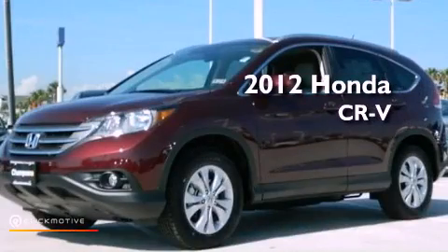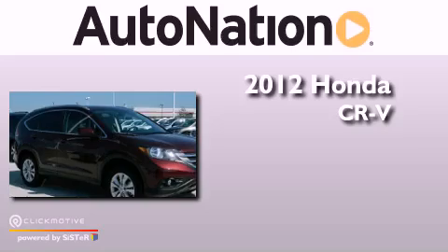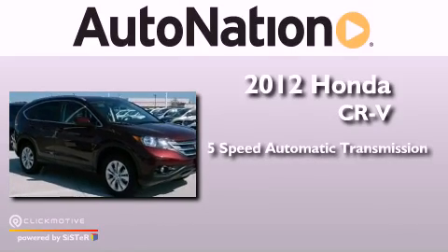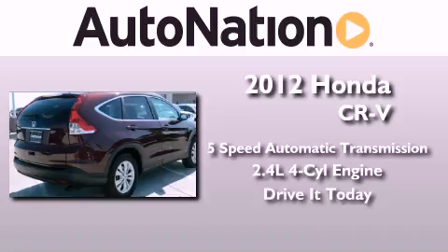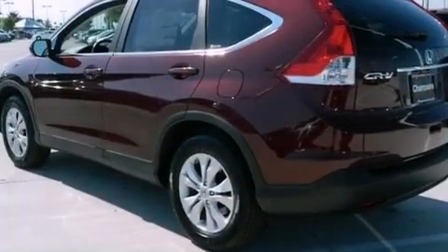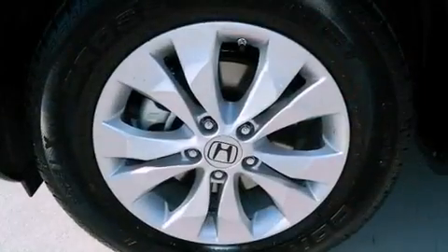This is a brand new 2012 Honda CR-V. This vehicle has seating for five adults and an inline four-cylinder engine. Its top features include a multi-link rear suspension and a tire pressure monitoring system.